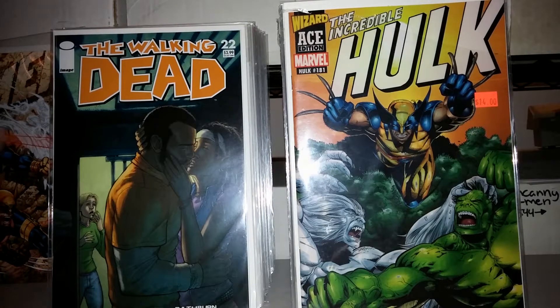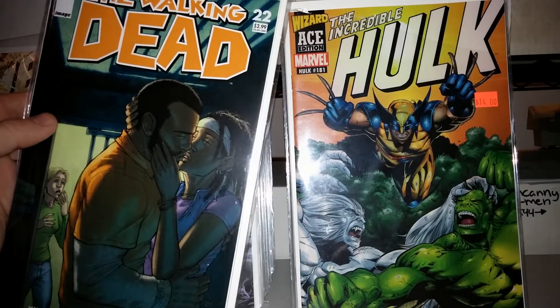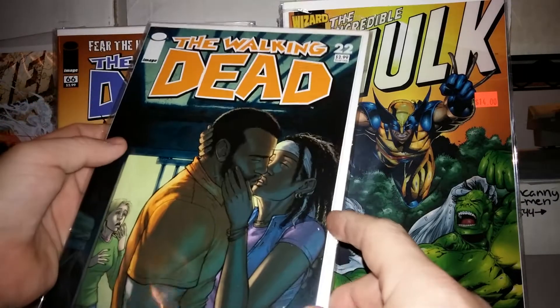Just found an early Walking Dead — nothing spectacular, just number 22. Pretty good for being up in the hundreds now.